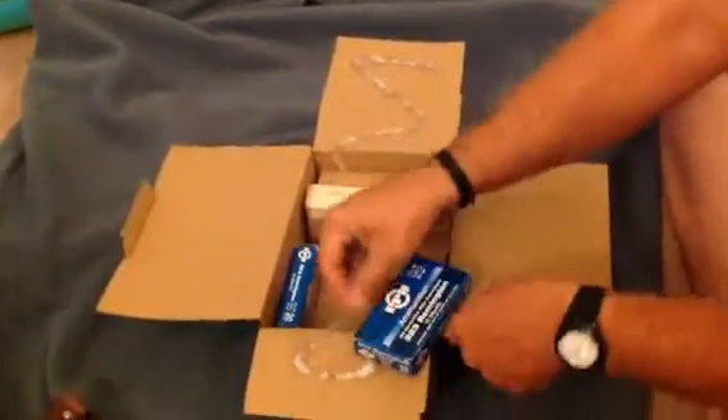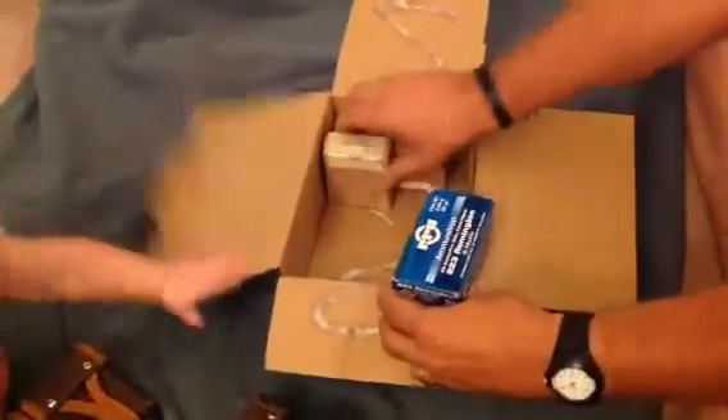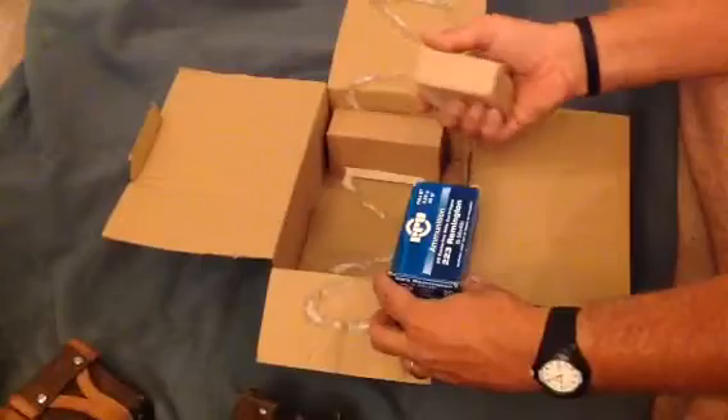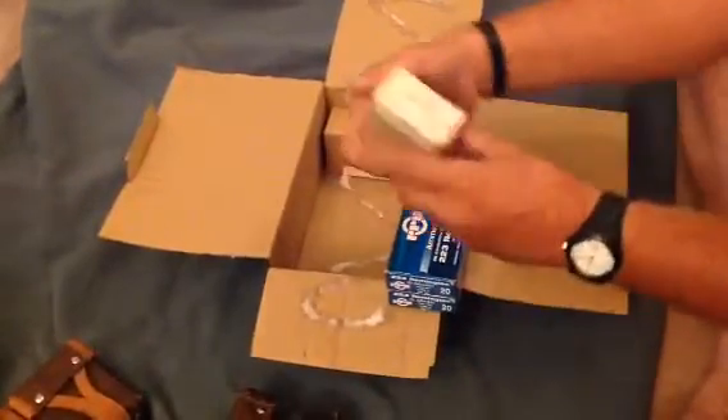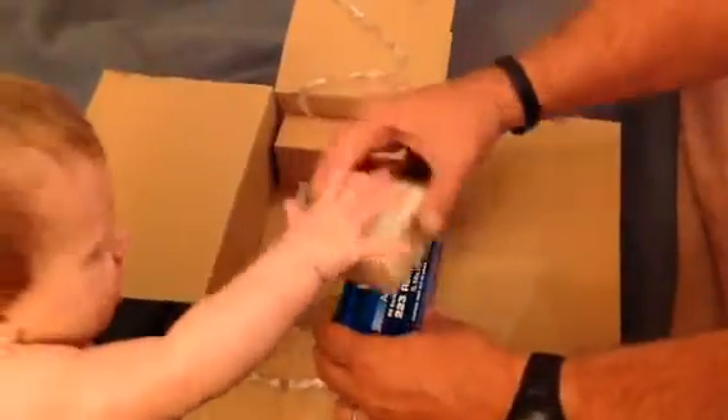Oh, some .223 rounds — nice. Excellent. We got some 7.62 — these are Mosin rounds.